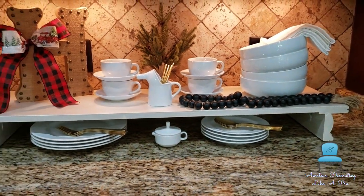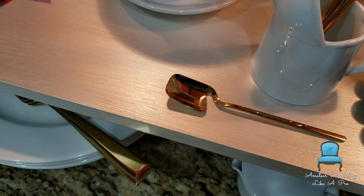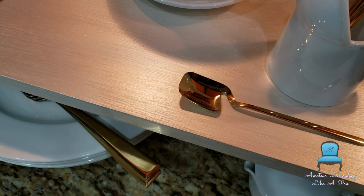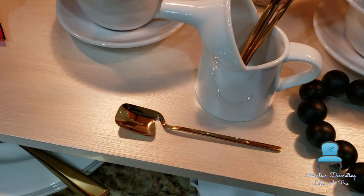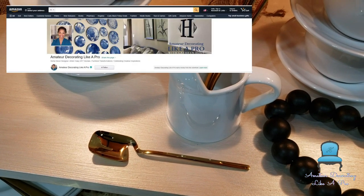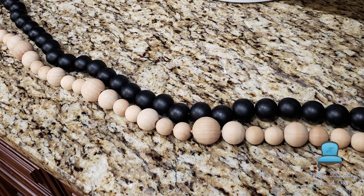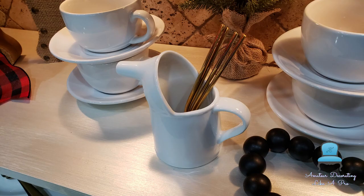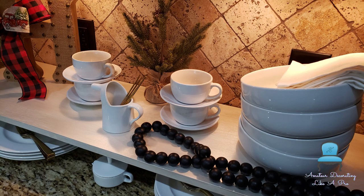I purchased a small collection of cream and sugar dispensers from a German couple that was downsizing to go into a retirement living home — such a pretty collection. I think I purchased like five or six and I love them, they're all white. The coffee spoons are here and you can find those in my Amazon store. I love those farmhouse beads — the black ones I got from Walmart. They were six feet long with no tassel so I cut them in half: one half is on the coffee table and the other half is here in this vignette.